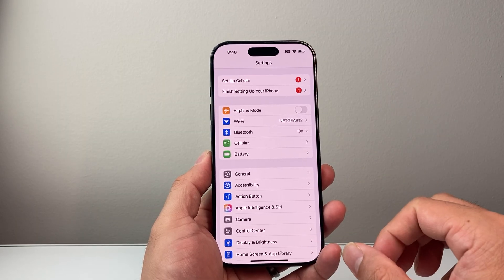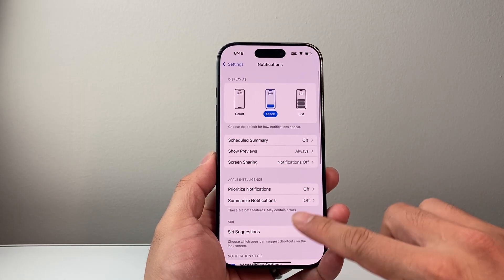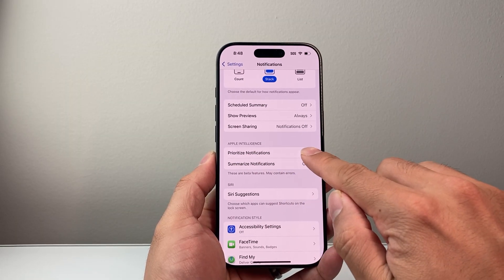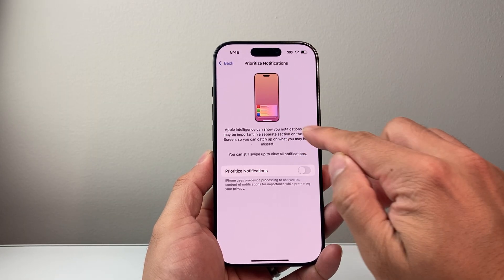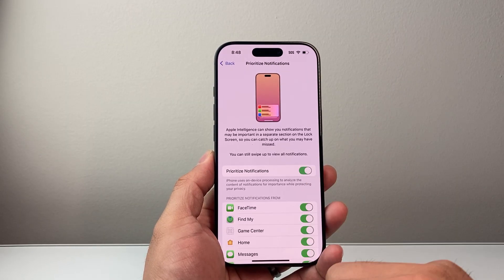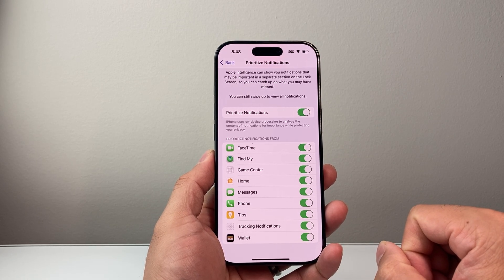As long as the phone has Apple Intelligence and it's on 18.4, you can go into Settings, go to Notifications, and right here is the Apple Intelligence section where it says Prioritize Notifications. If you tap on it, it is turned off by default. If you want Apple Intelligence to show notifications that may be important in a separate section on your lock screen, turn this on. You can then customize exactly which apps you would allow for prioritizing.